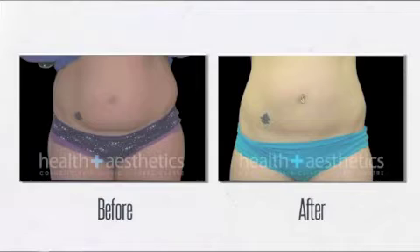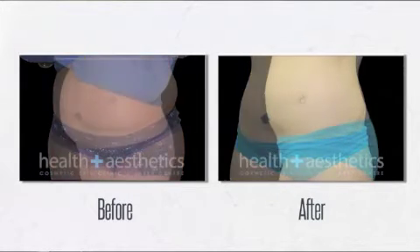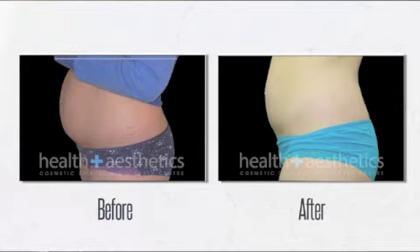The machine is very good for treating people who are within two stones of their ideal weight and have got pockets of pinchable soft fat. The machine has an applicator which sucks up pockets of fat, and the fat is then placed between two cooling plates where the fat cells get frozen.